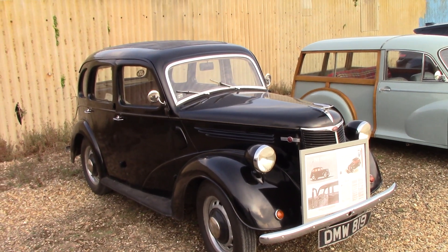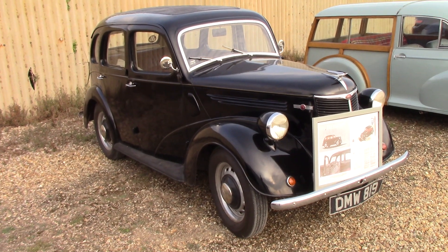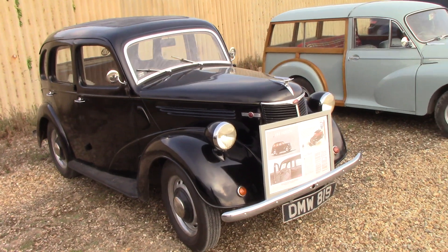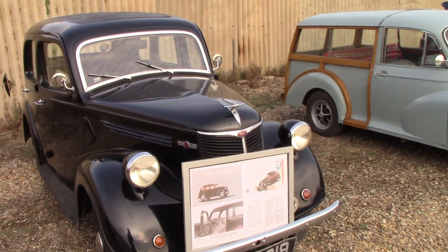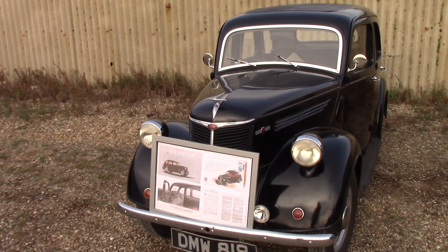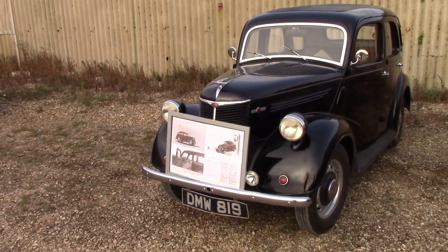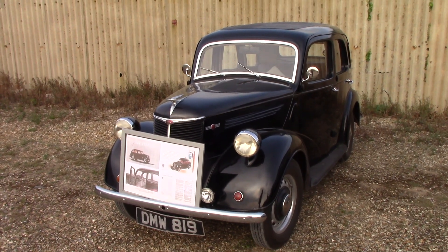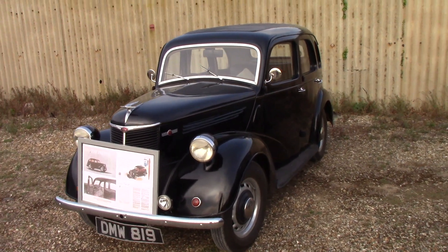Hi guys, here we go. We have a Ford Prefect 10. Not sure of the year of this one yet, but I will look it up later. Should have checked before I started filming, but hey-oh, we'll have a look around this one.